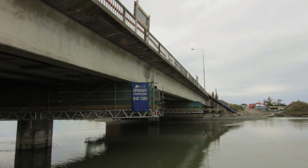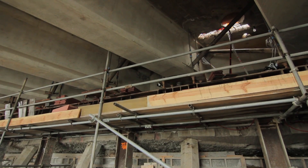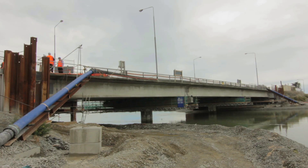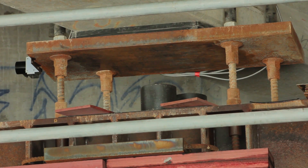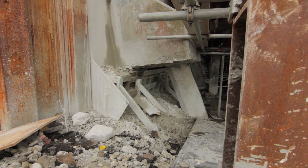Every situation is different on a project like this, and in this case you've got a very limited height to start with where we can fit a hydraulic ram into, so that gives you a limited amount of lift. This project is unique in that the bridge shape has to be readjusted as well as the bridge being lifted. This is earthquake affected, this particular one, so you're dealing with situations that aren't dealt with every day.